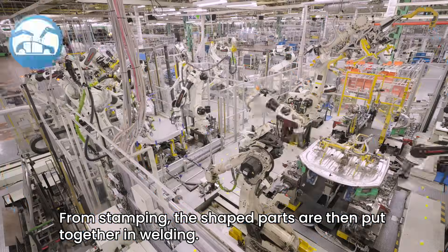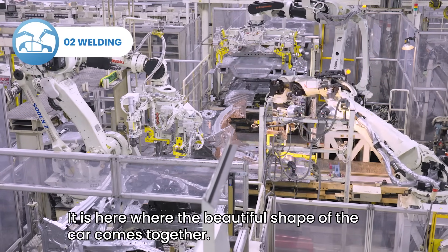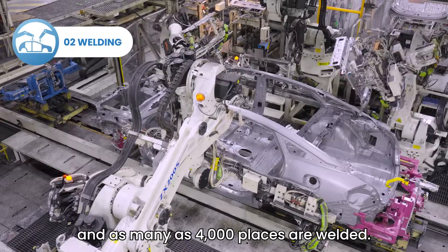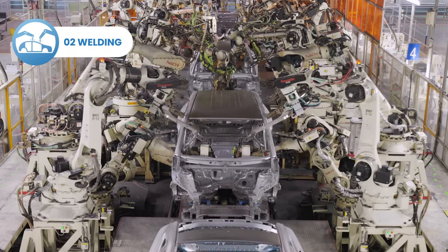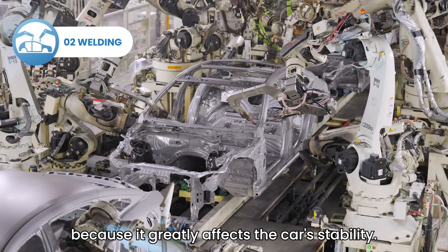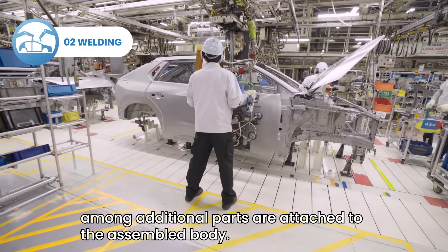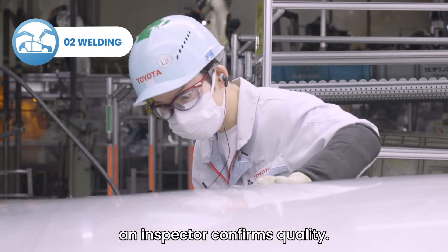From stamping, the shaped parts are then put together in welding. It is here where the beautiful shape of the car comes together. First, the floor, sides and ceiling are assembled, and as many as 4,000 places are welded. Welding is performed with high precision because it greatly affects the car's stability. The doors, hood and trunk door, among additional parts, are attached to the assembled body. Then, with a human touch and visual check, an inspector confirms quality.